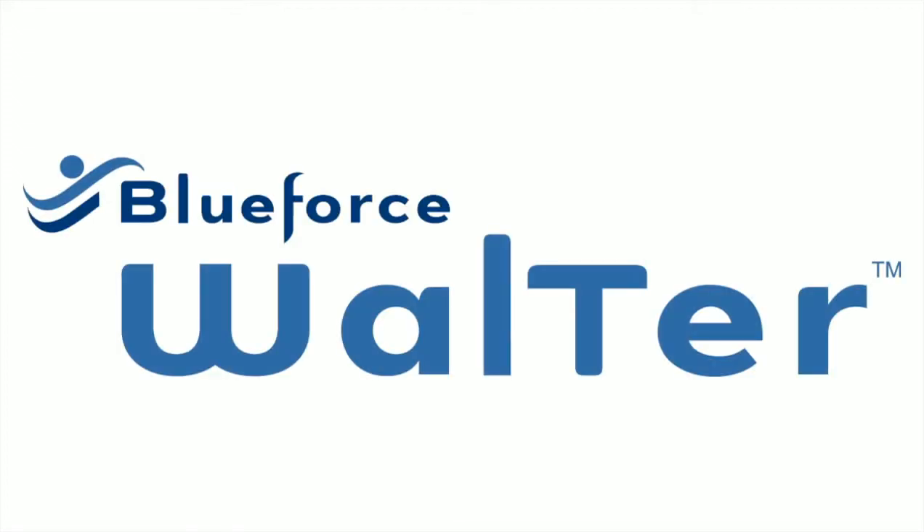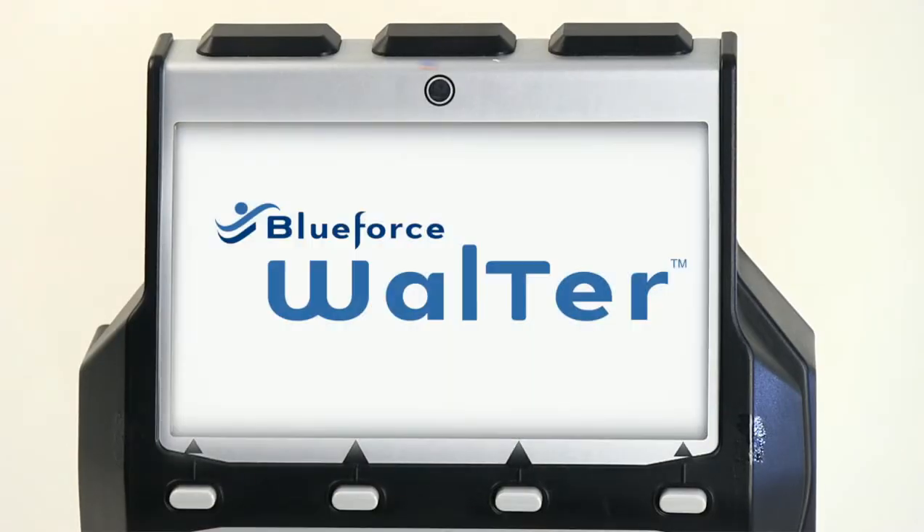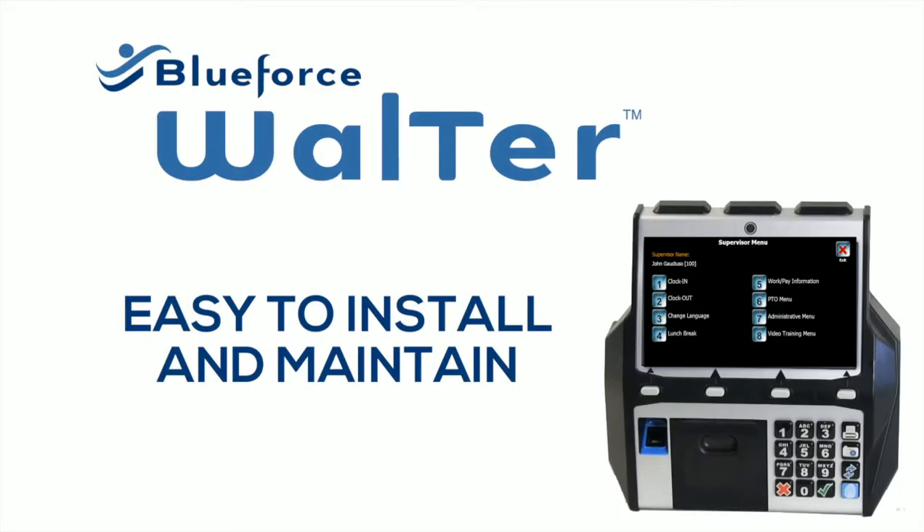Our Walter biometric time clocks, equipped with fingerprint reading technology and a digital camera, make time fraud obsolete while doubling as employee self-service kiosks. Walter time clocks are a breeze to install and maintain — just mount on the wall and plug in.